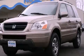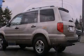This is a 2005 Honda Pilot. Safety, space, and comfort.